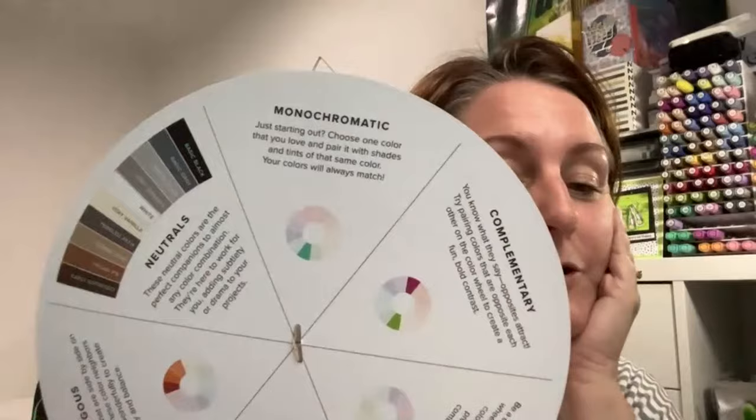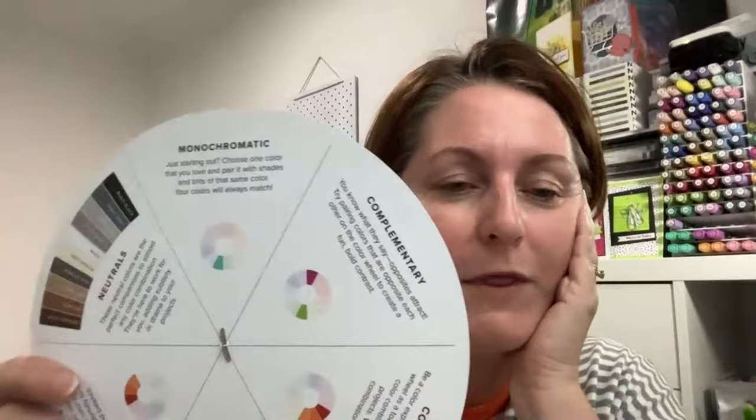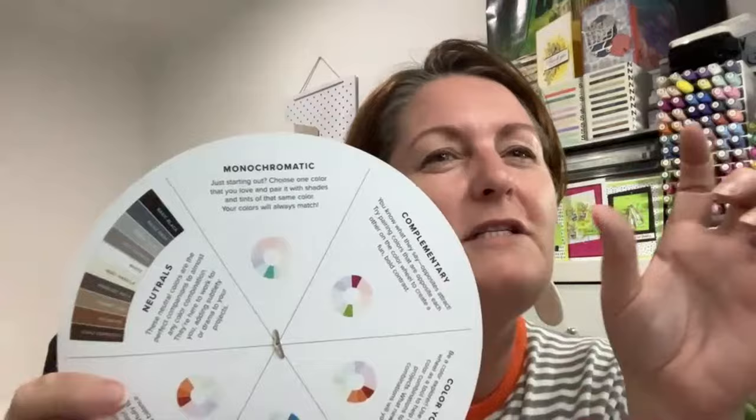Monochromatic — if you've been following along with me, this is something you should know about. It's when you choose one colour. On this colour wheel, the monochromatic section shows you about five colours. That's approximately each of those larger colour sections. I've been doing monochromatic Instahops on Instagram with a group using one colour in its different shades — first, second, third generation stamping, or ink blending. The definition on this wheel is: in the same shade of that colour.